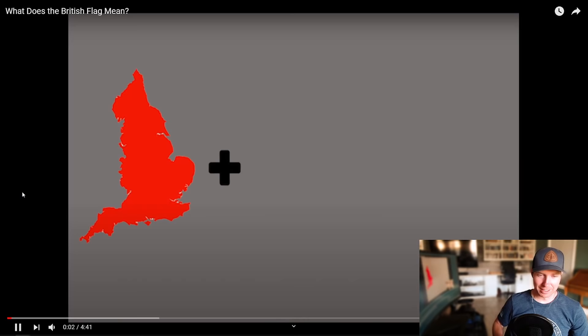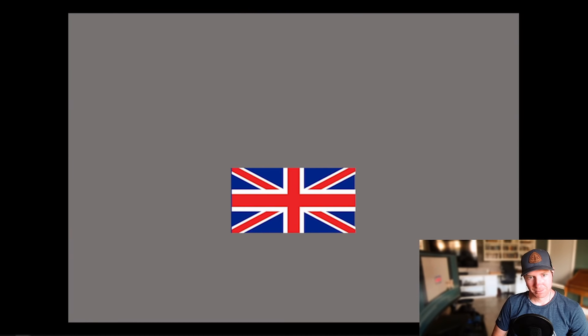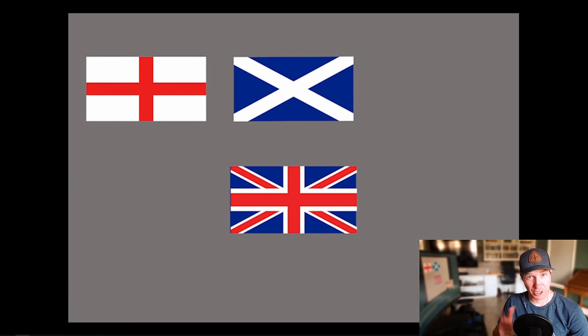The Union Jack. The British flag, if you think about it, is kind of a Frankenstein assortment of three different national flags. It's a combination of the flags of England, Scotland, and Ireland.